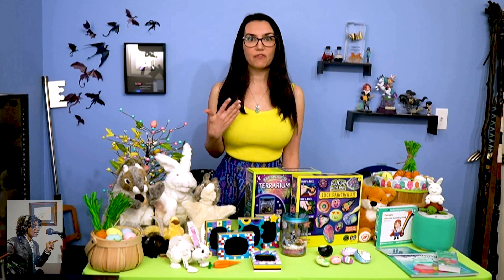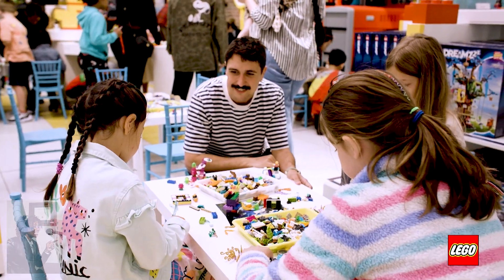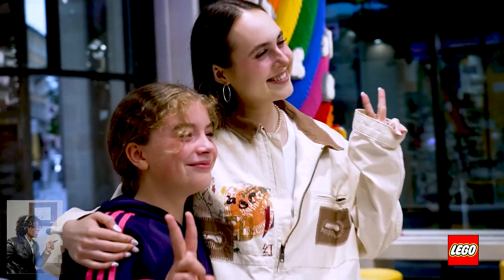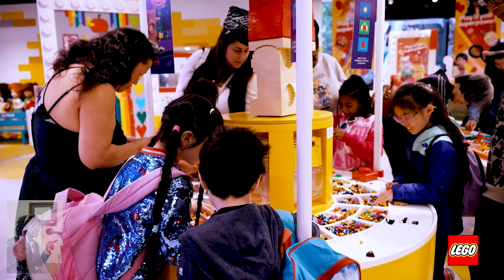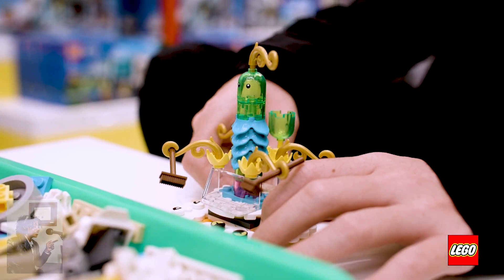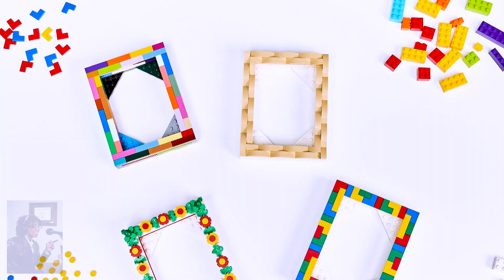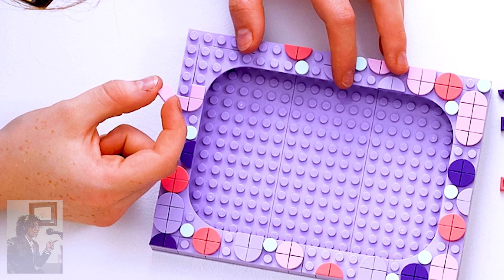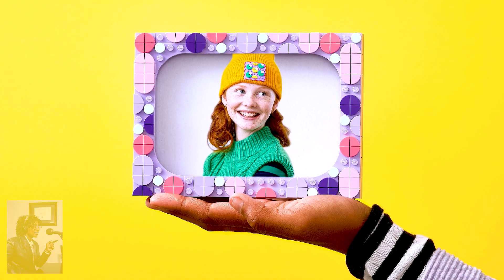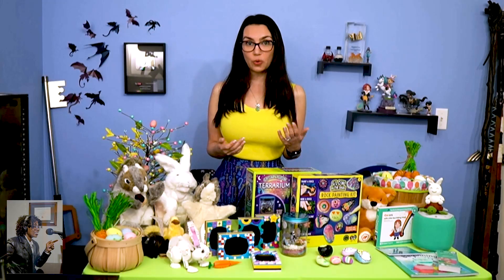To help champion girls' creative confidence, the LEGO Group is rolling out its biggest ever campaign encouraging girls to play unstoppable. In April, all LEGO stores across the U.S. will host free workshops aimed at young creators ages 6 through 12. Kids will create and decorate their own LEGO photo frame to show off their creative accomplishments. Space is limited, so it's recommended to register for a free ticket to attend.